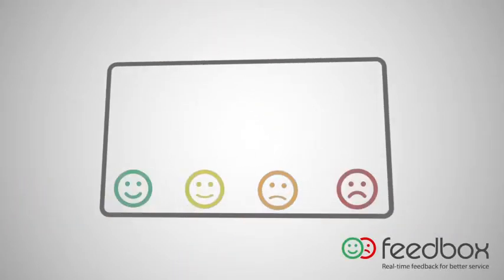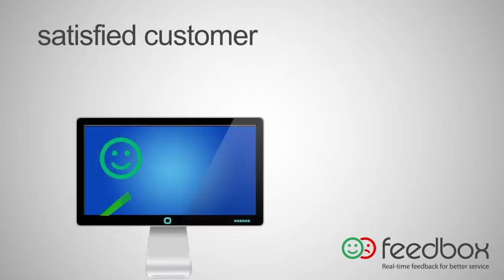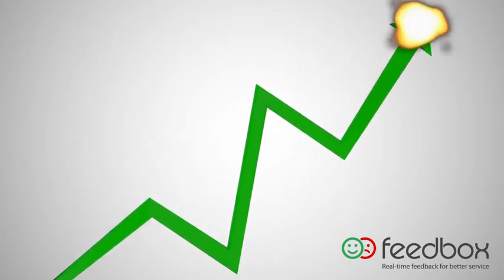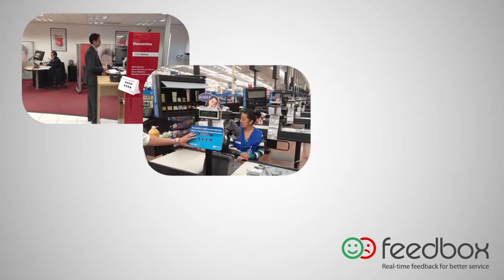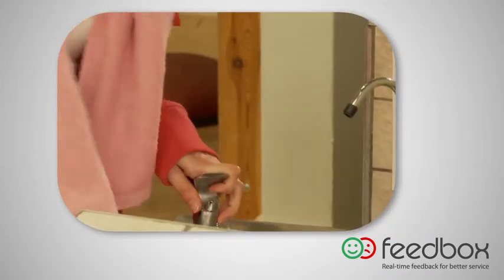Introducing Feedbox, offering real-time feedback for better service. We all know that a satisfied customer equals higher revenue, but timing is crucial when measuring how satisfied our customers really feel. The solution is Feedbox, an innovative technology using digital consoles to provide real-time customer feedback from the point of service.